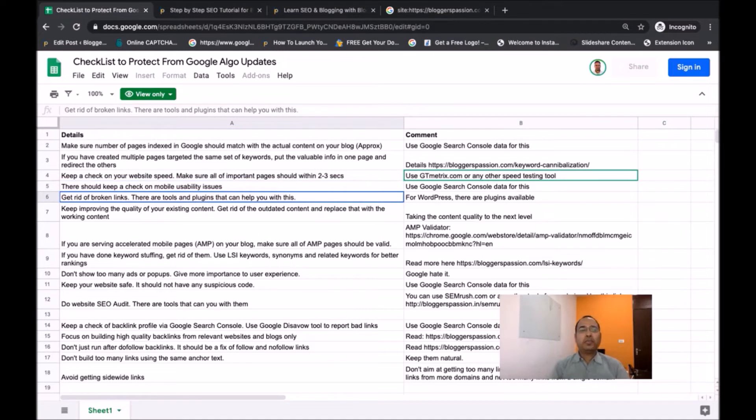Next, make sure all the links available on your website or blog are working — there should be no broken links at all. There are lots of online tools available to find broken links for your website. If your blog is on WordPress, there are plugins you can use to find all broken links. Install a broken link checker plugin, find all the broken links, and fix them.